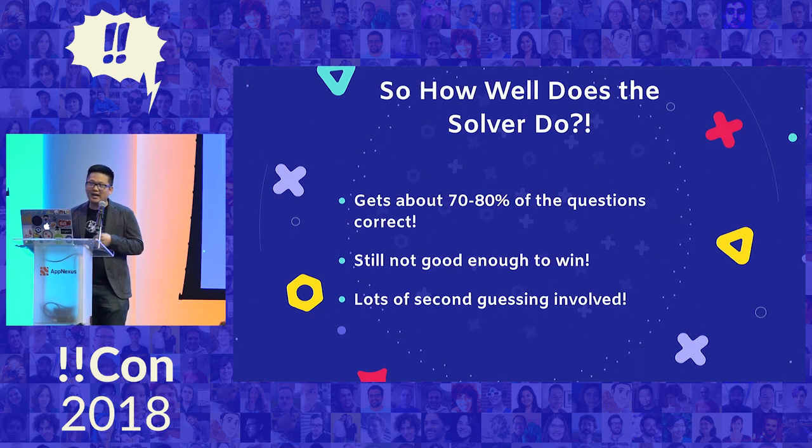In the end, how well does my solver actually do? About 70 to 80% of the questions right — and that's still not good enough to win. There's also this weird meta-game where not only do you have to figure out what answer is right, you have to figure out whether the robot is right or not. So it's like two games in one, and it kind of takes the fun out of it — but so does losing.